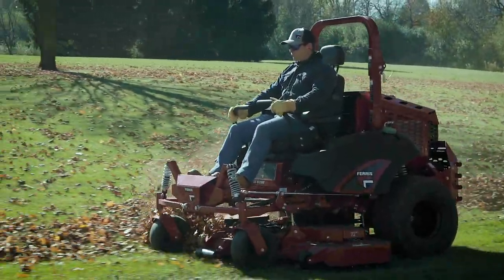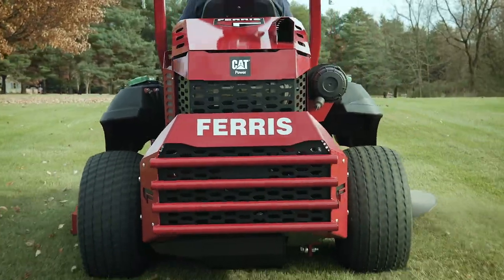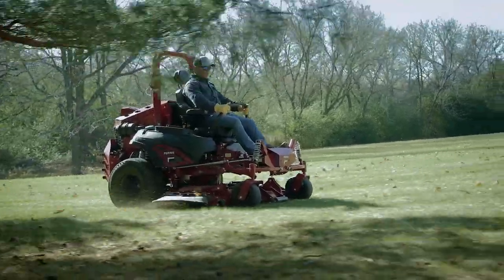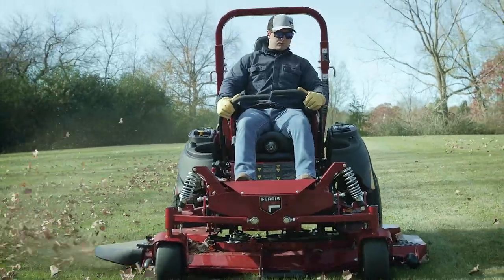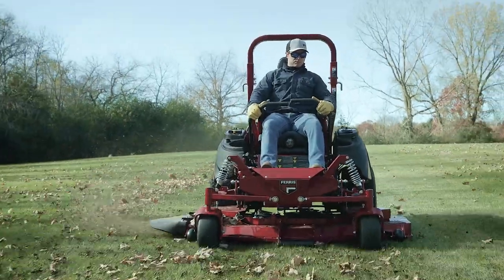Sometimes you just have to go big, and this is Ferris' biggest and baddest mower ever, the all-new IS 6200 high-performance turbo diesel zero-turn mower.